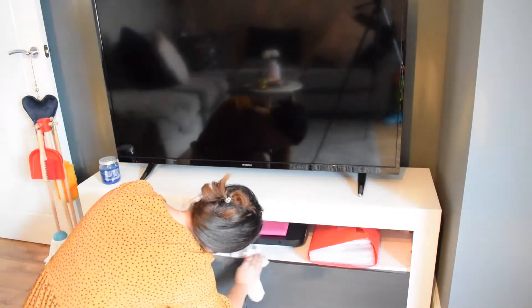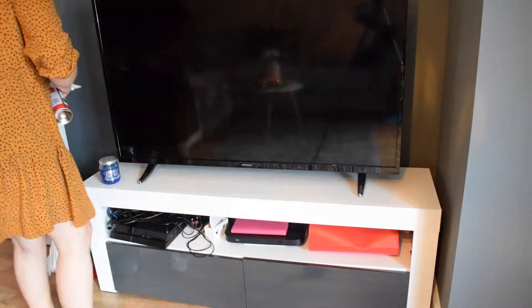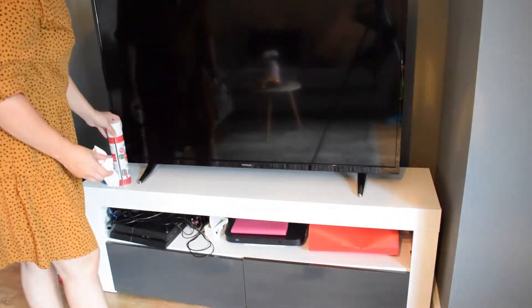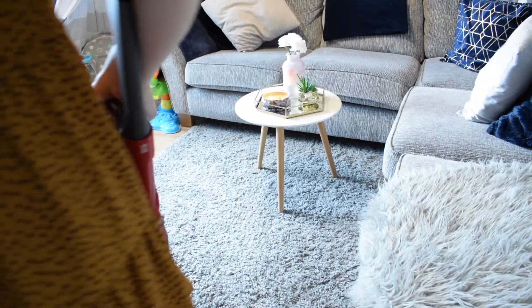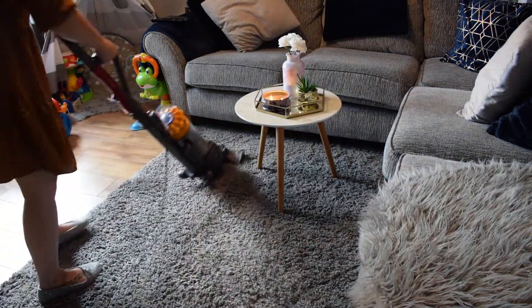I'm going to be using the Fabulosa spray on the TV unit and the telly as well. I'm not cleaning out the TV unit today — it's not a deep clean, it's just my quick power hour. If you do want to see a deep clean and how I do that, let me know. This cupboard does have a lot of junk in it so it could do with a deep clean — maybe that's the excuse I need.